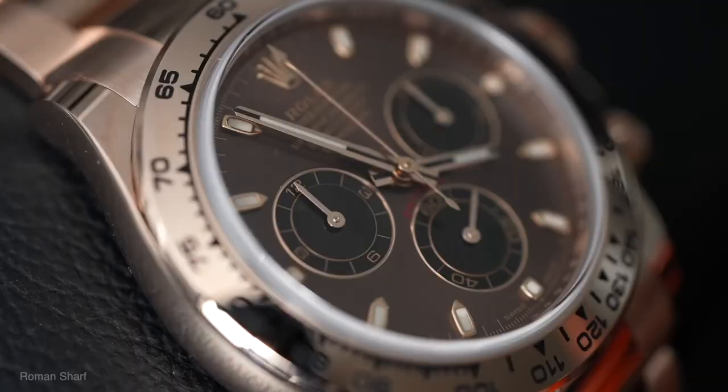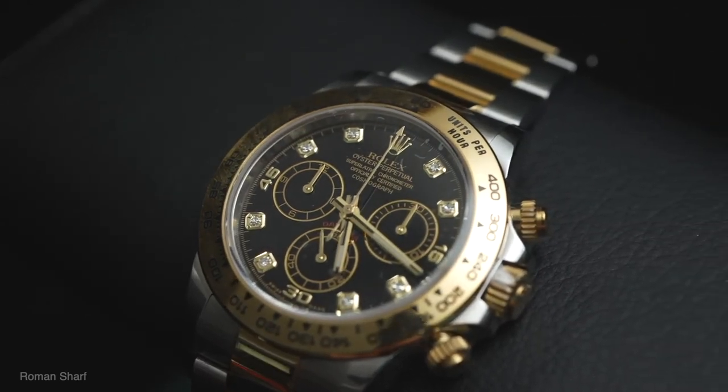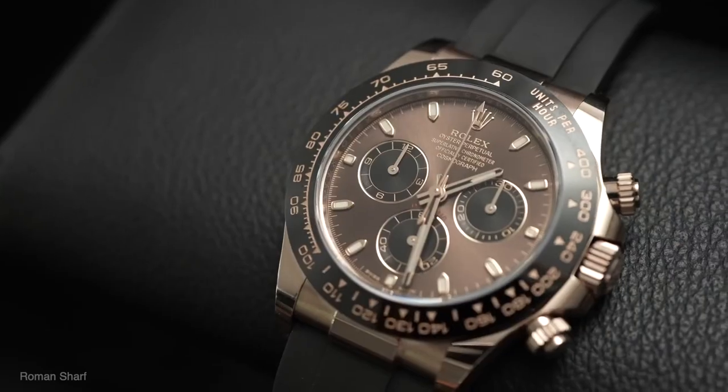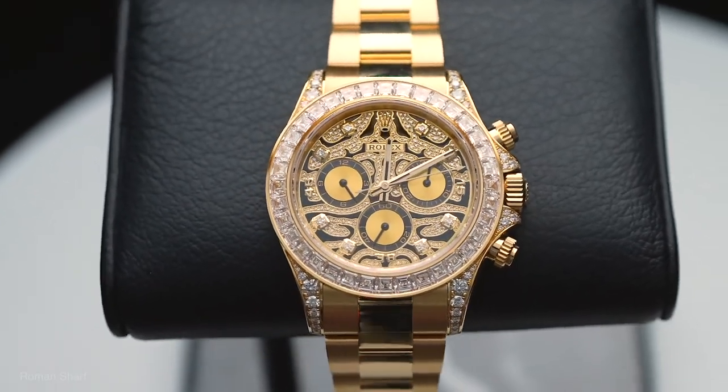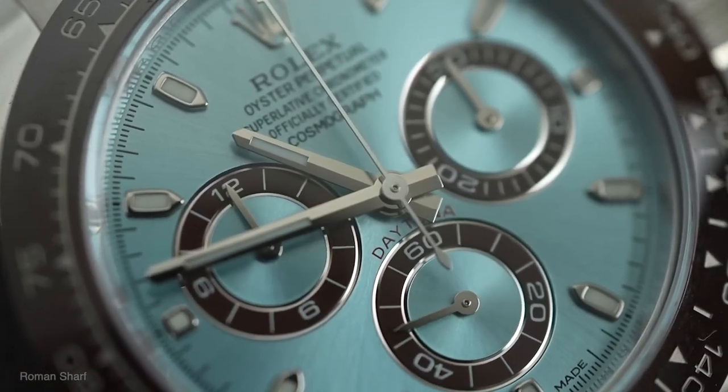Comment below and let us know which is your favorite model. Rolex Daytonas are a true masterpiece that combines the world of motorsport with the excellence of watchmaking. Its timeless design, remarkable features, and limited availability make it a prized possession for any avid collector.